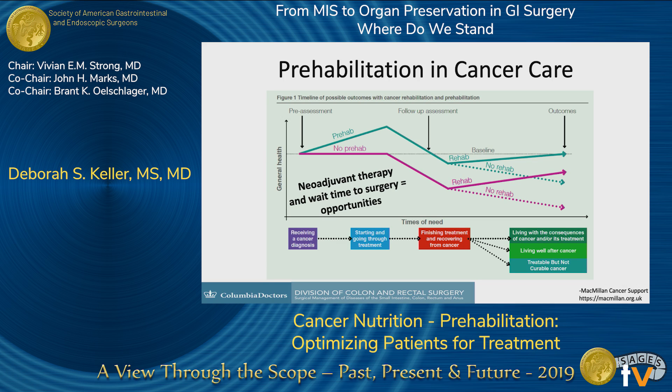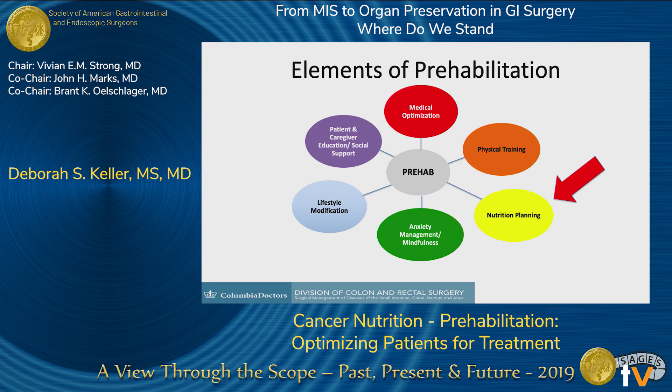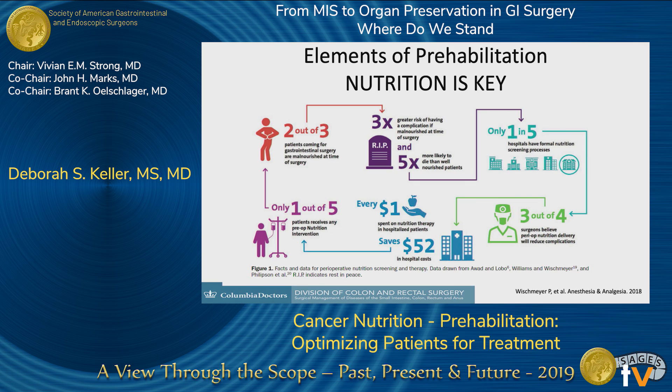Prehab is made up of several different elements: medical optimization, patient education, social support, lifestyle modifications, anxiety management and mindfulness, and physical training — but nutrition is key. Nutrition is underscreened, underdiagnosed, and undertreated, but it's independently associated with morbidity, mortality, and increased costs in surgical patients. This is something we need to concentrate more on in our studies.